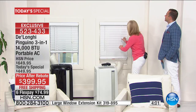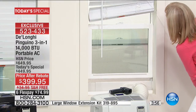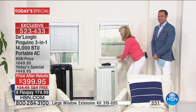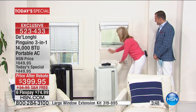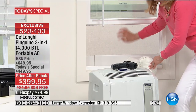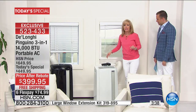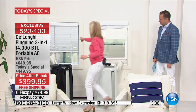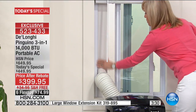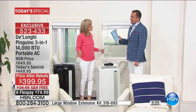For your windows — double hung windows that go up and down — here's your screen, and you can keep it on; no bugs or animals coming in. The adapter fits 20 inches to 47 inches. For sliding windows that go side to side, you just put the adapter vertical and you're good to go. Simple and easy five-minute setup, no tools.